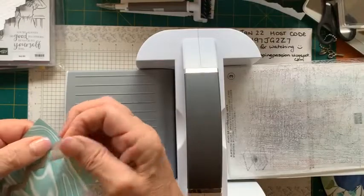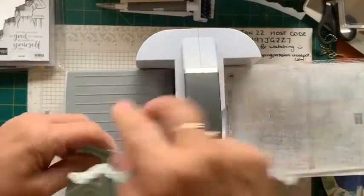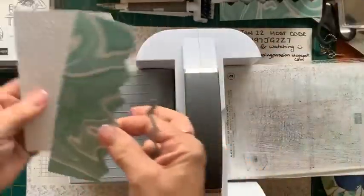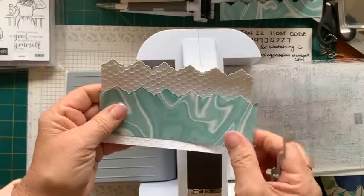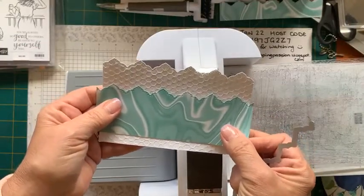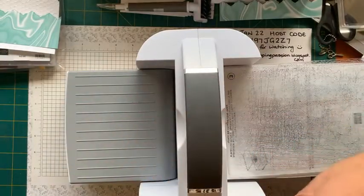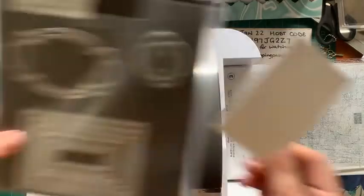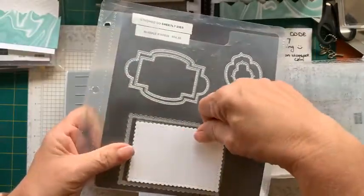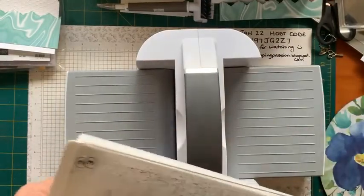I hope everyone's keeping well. I just want to sort of line it up a little bit. My piece of paper is a little bit wider, so I'll just cut that down in a minute. I'm just going to tape that down so it doesn't move and run that through. So once again I've got that piece I can use on something else. That's going to go there and I'll just chop it off. So that's good. And I've already gone ahead and cut out a die from the Stitch So Sweetly Dies. So I've finished with my machine now, so I can pop that away.